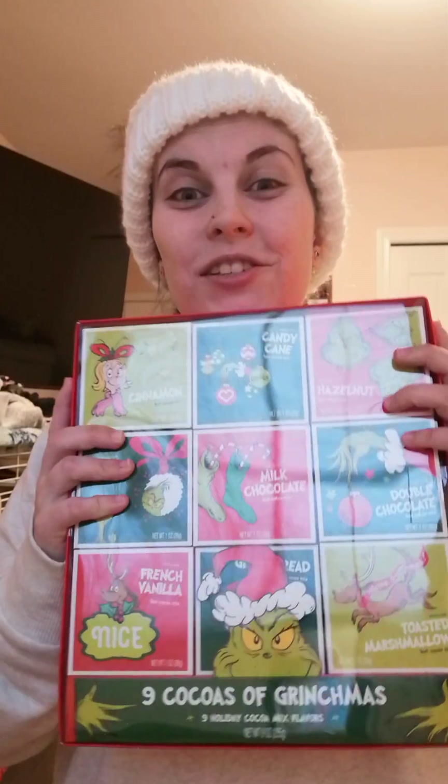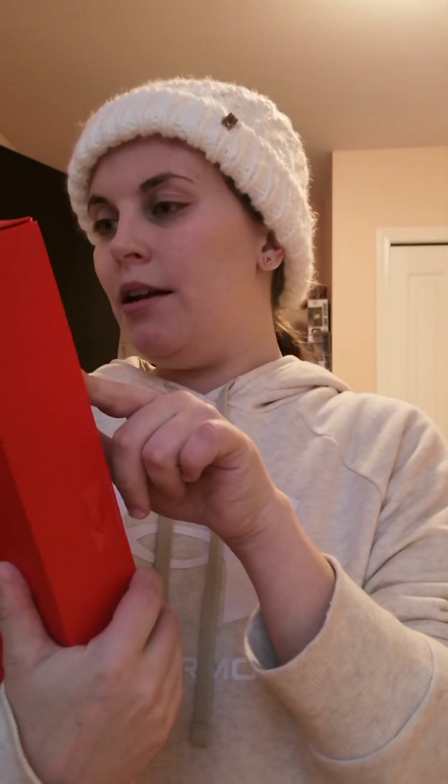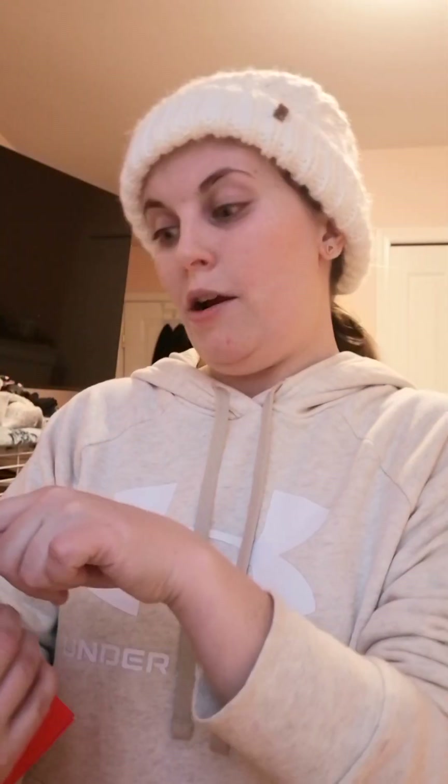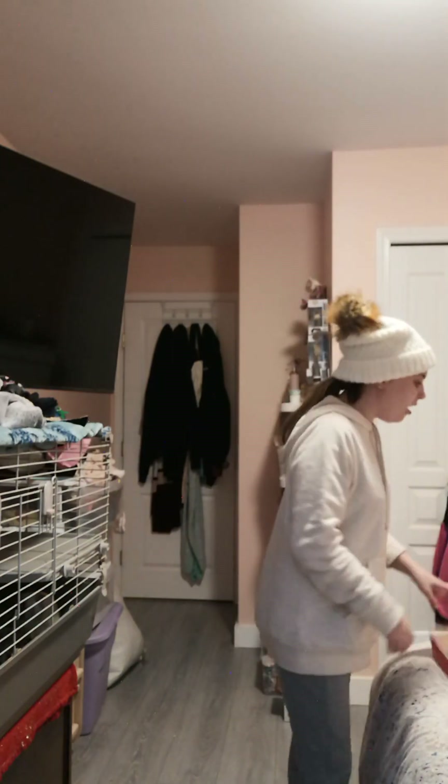From my mom I got this Grinch hot chocolate set. Everyone knows I love the Grinch — it's one of my favorite Christmas movies along with Elf. The flavors are: Cinnamon, Candy Cane, Hazelnut, Double Chocolate, Milk Chocolate, Caramel, French Vanilla, Gingerbread, and Toasted Marshmallow. That sounds so good! I've got lots of hot chocolate to last me a while.